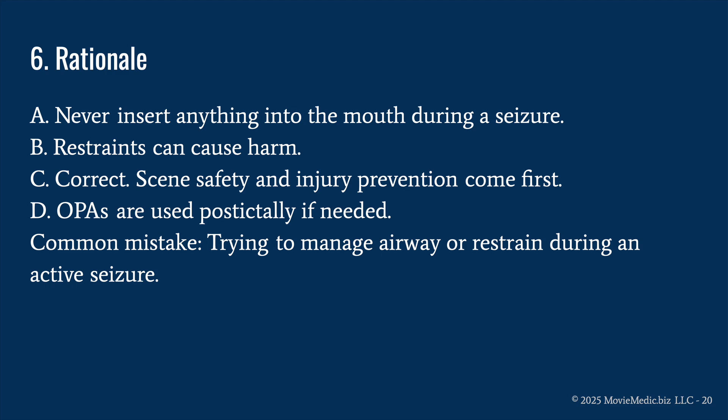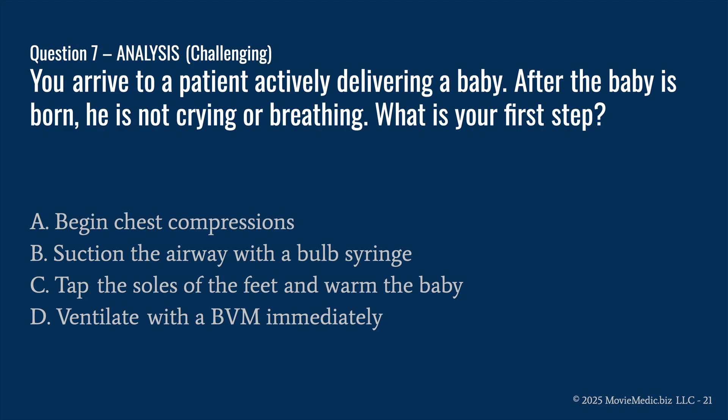C is correct because scene safety and injury prevention come first. If the patient is moving around, move sharp objects and furniture away, give them space, let them seize, then turn them on their side when finished so anything produced will leave their mouth and they won't aspirate. D is wrong because oral airways are used post-ictally if needed, and only when the patient lacks an intact gag reflex. The common mistake is trying to manage the airway or restrain during an active seizure.